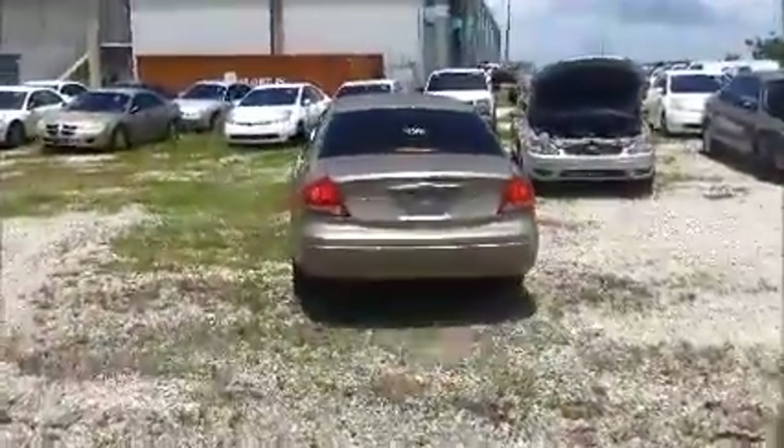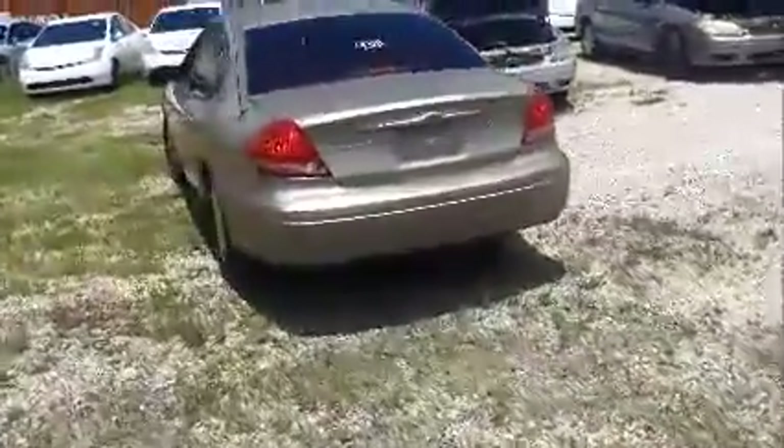I'm going to move this Taurus forward for you. Now the windows on this side — over here only the front window is working. Let's see if it's his switch or all the switches.